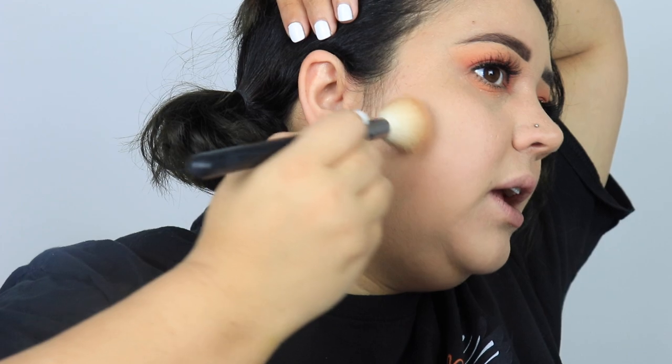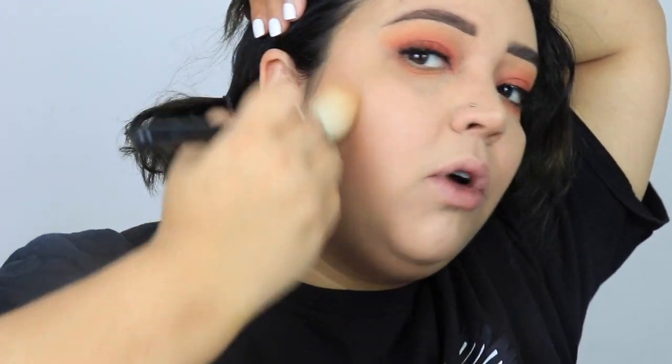Moving on — I'm going to use a lot of her face products to finish the look. This is the translucent setting powder she came out with a while ago. I actually do enjoy it because it gives me a glowy finish rather than completely matte. Since I don't have a Jacqueline bronzer in my shade, I'm going to go in with an Urban Decay bronzer.